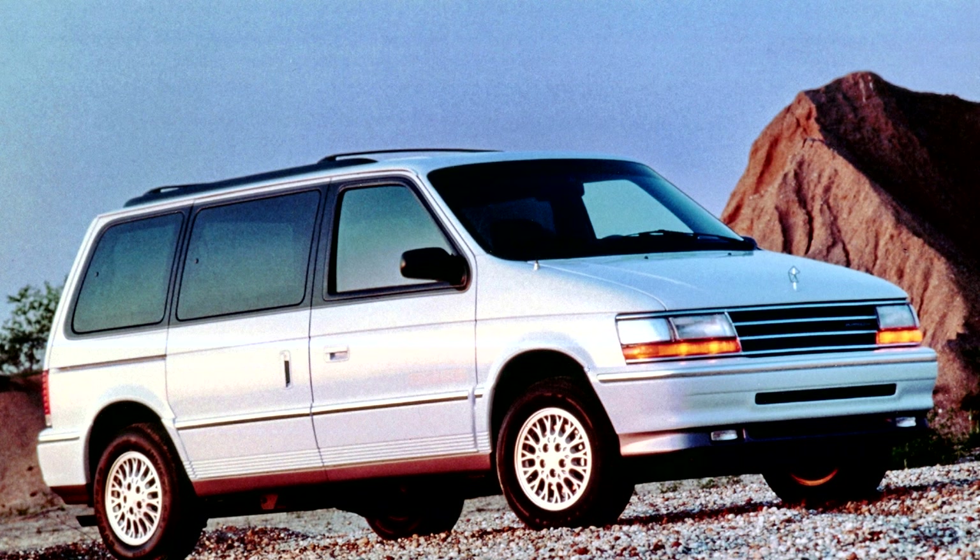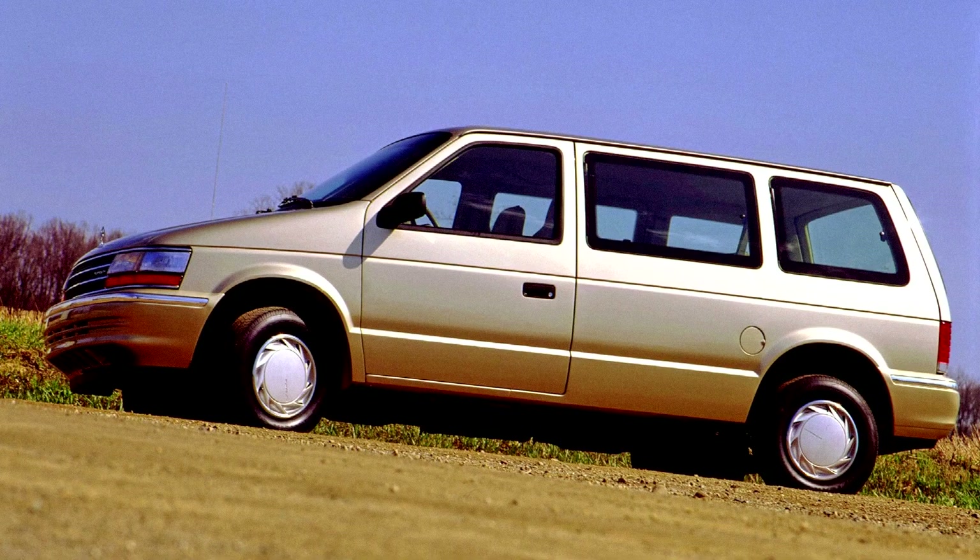The Sport Wagon package, available from 1993 to 1995, featured accent color gray bumpers and molding, fog lamps, and special aluminum wheels. The Rally package, offered in 1995, took the place of the departed LX model.